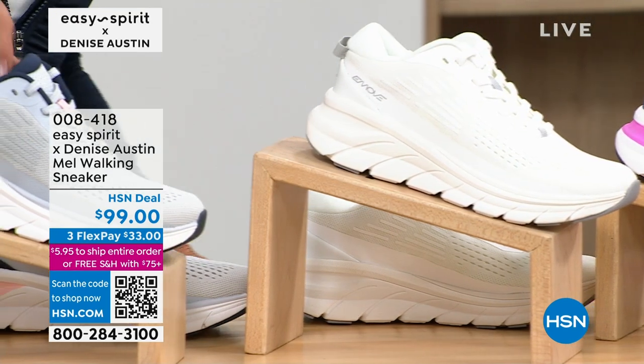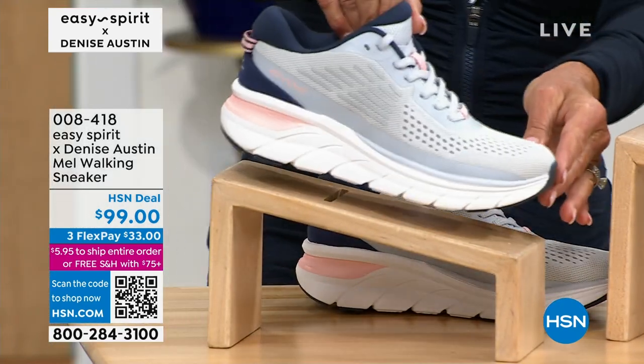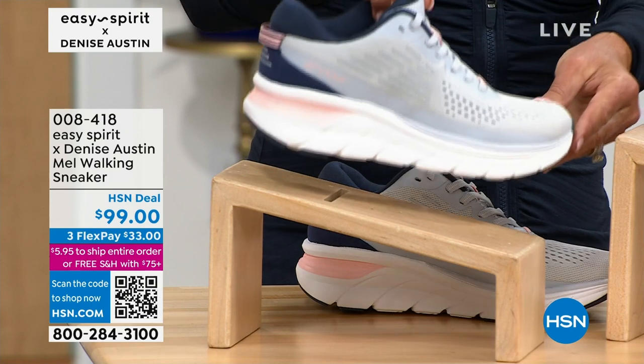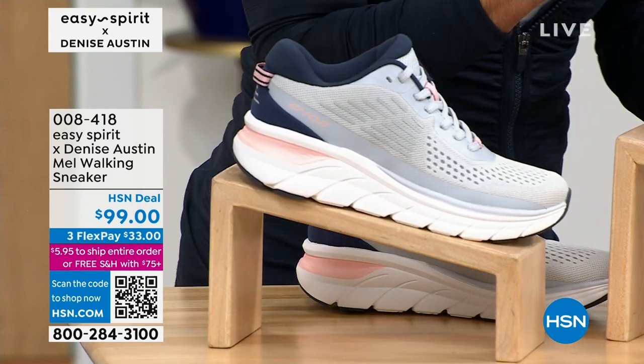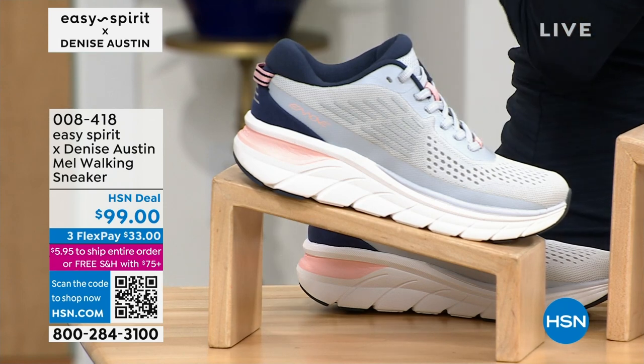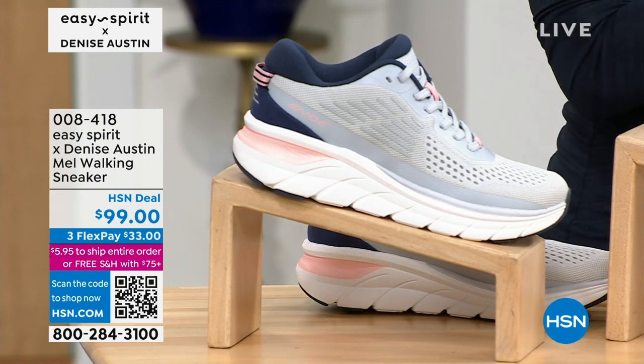And then we have our gorgeous gray — we're calling that one lunar gray. This one is almost sold out. But we do have half sizes and full sizes, medium and wide, so there's selections there to help you.